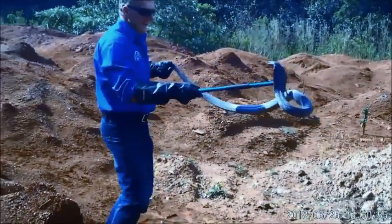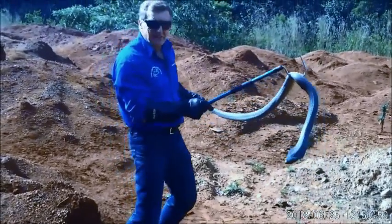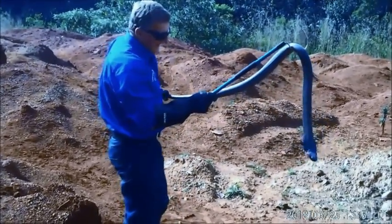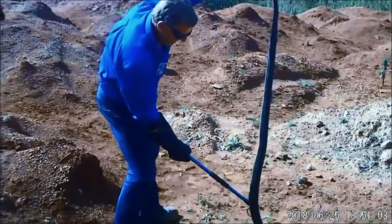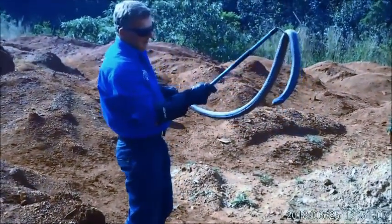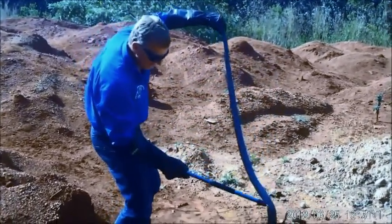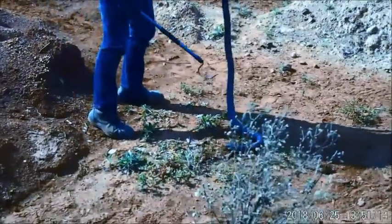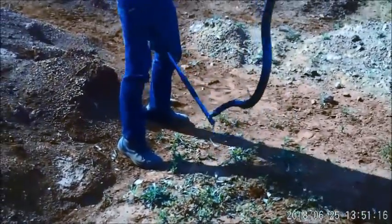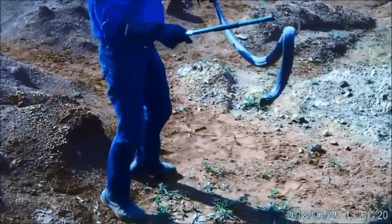Hey, this is a monster black-necked spitting cobra. Arguably one of the largest I've ever captured. Beautiful specimen, very weighty — larger negriculus. You've seen this one before. Look at the length of that: 1.8 meters. Quite a heavy snake.